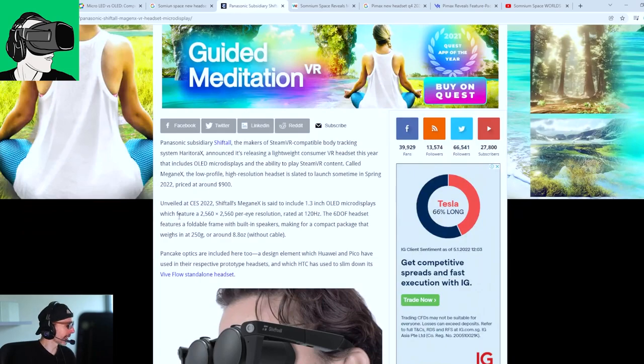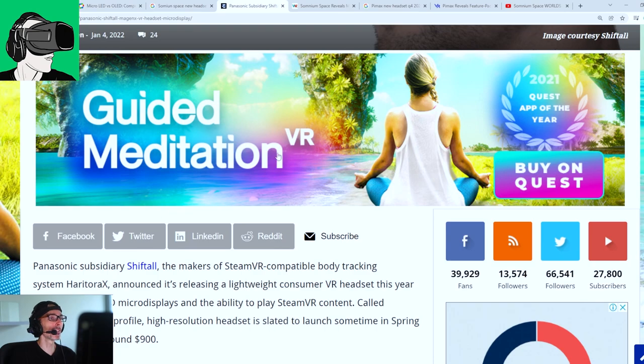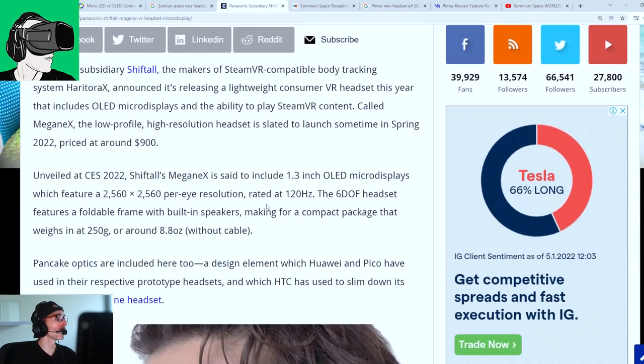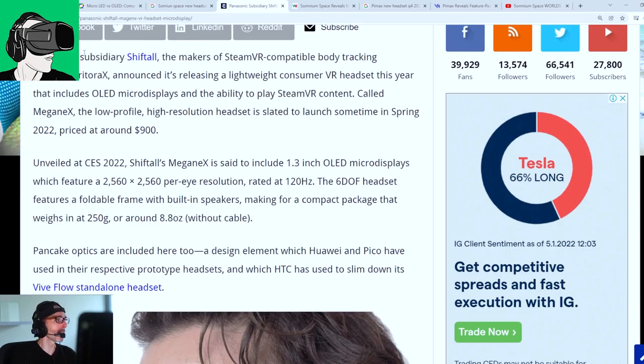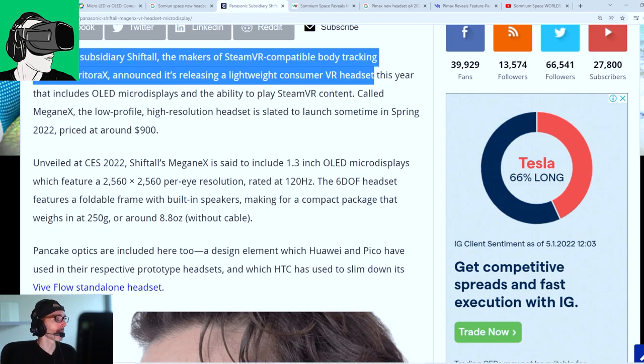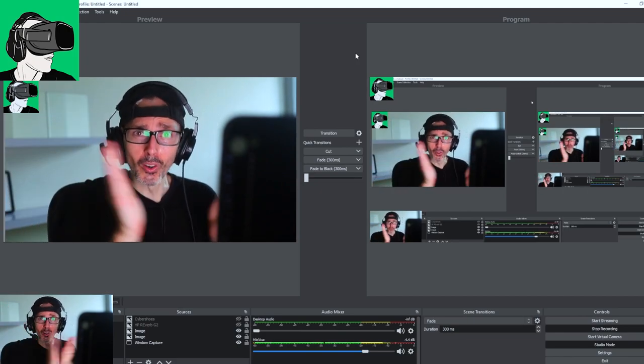So Panasonic — specifically its subsidiary ShiftTor, the maker of a SteamVR-compatible body tracking system called Harry Torax — announced it's releasing a lightweight consumer VR headset this year. This year. 2022.